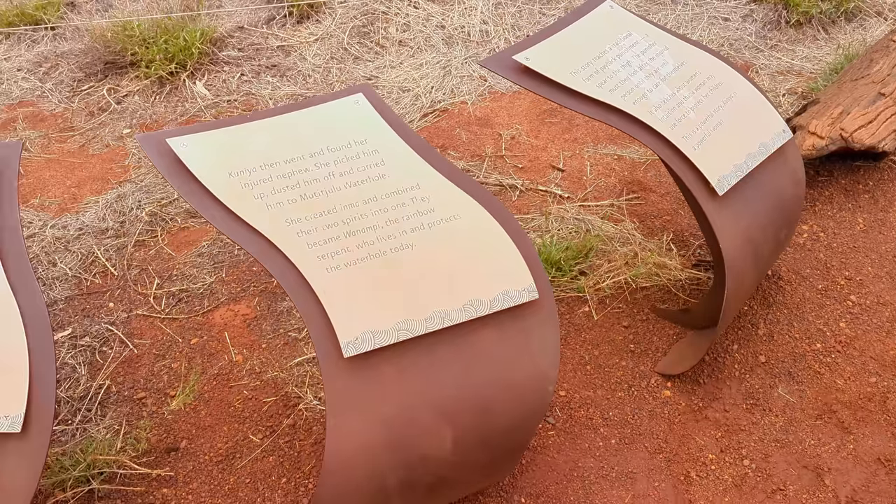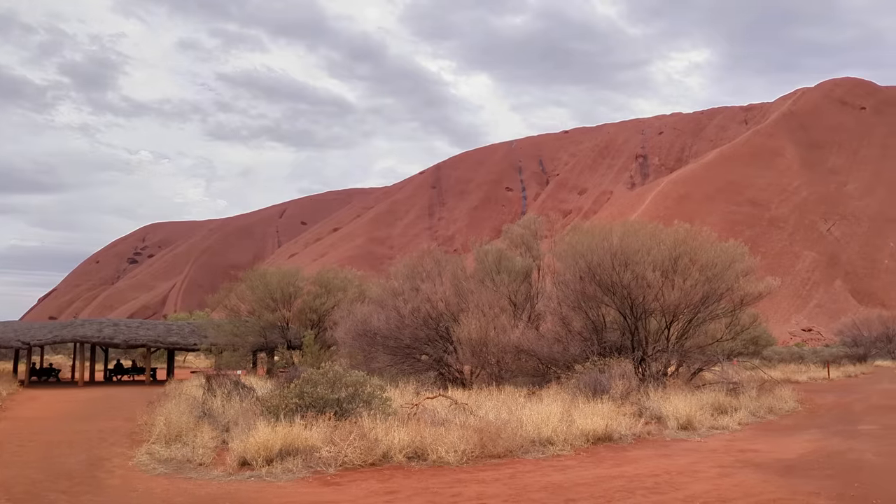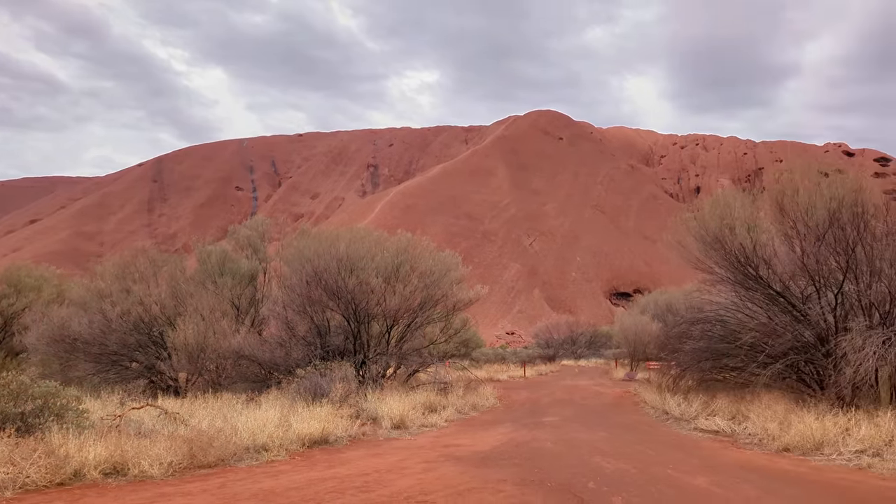Visitors can also take guided tours of Uluru, which are led by Anangu guides who can provide insights into the culture and spiritual significance of the site.